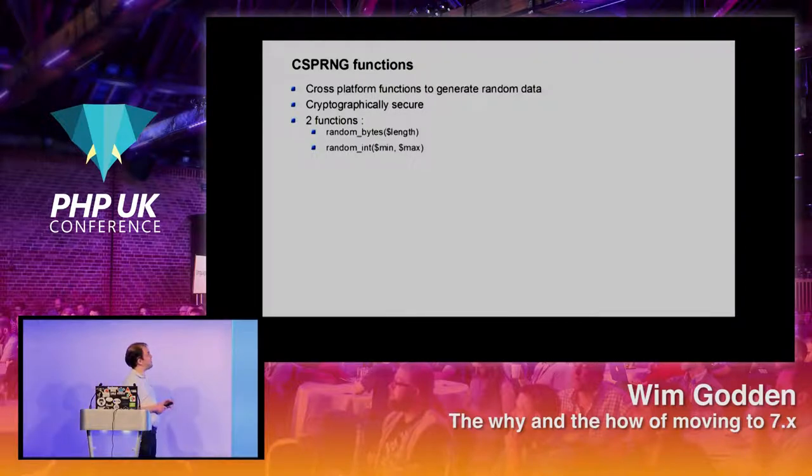Also new in 7.0: CSPRNG functions. This is a very useful feature to generate random data in a way that works consistently across all platforms. On Linux it may use several libraries and fall back to /dev/urandom; on Windows it uses different libraries — but both generate cryptographically secure random data. There are two functions: `random_bytes()` takes a length and produces that many random bytes, and `random_int()` creates a random integer between a min and max.